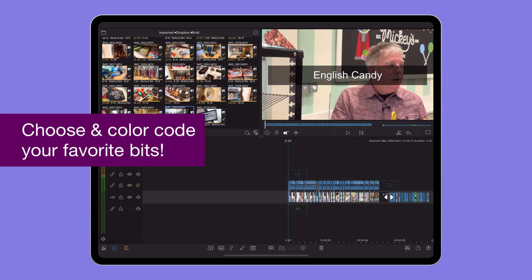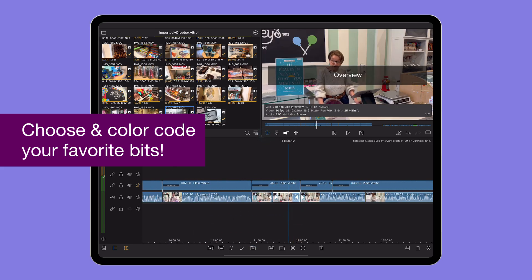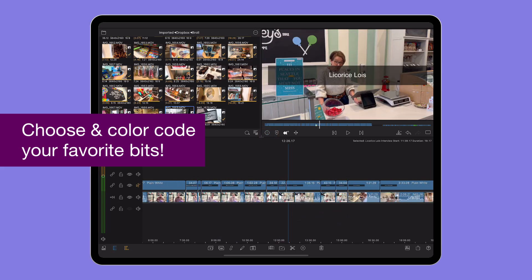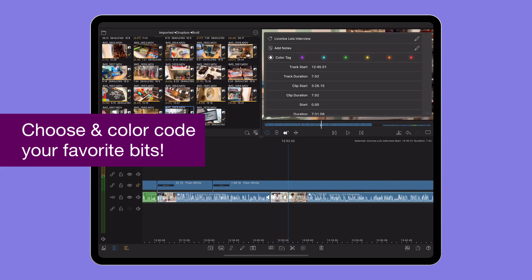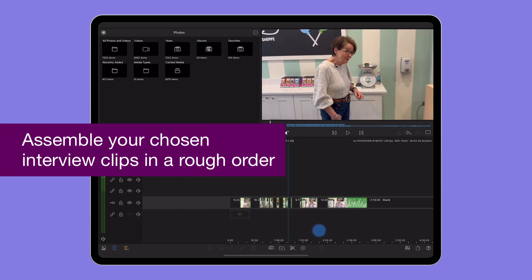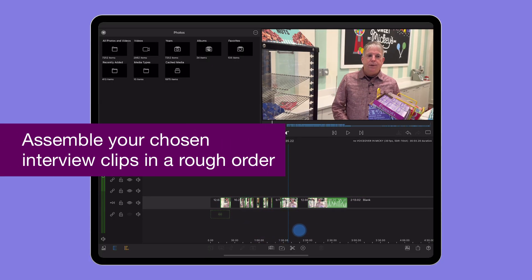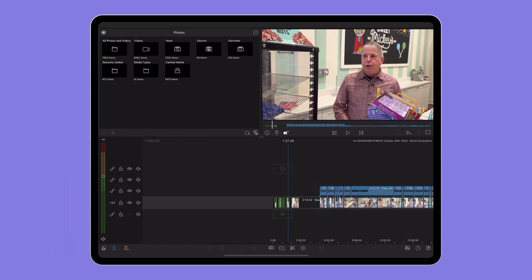I highlight sections of the interview where the person on screen has said something either really meaningful or important to the story, or even — and I love doing this — just a throwaway phrase that I can work into the edit which shows their personality a little more. Once I've done this, I assemble all the interview clips in a rough order at the beginning of the timeline, and that's going to form the structure of the story. I keep all the bits of the interview I haven't necessarily chosen at this stage, because I might need them later.